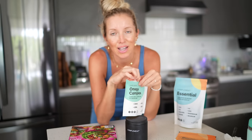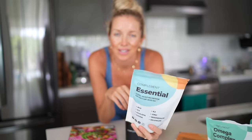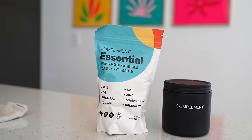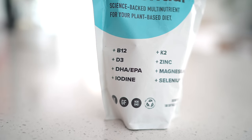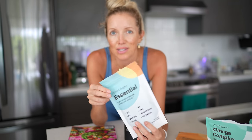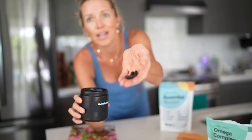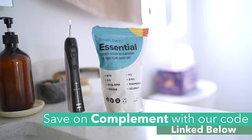I've been doubling up on my omegas and we just tried their Omega Complex, which contains EPA and DHA. Compliment's hero product is obviously the Essential — it contains the eight critical nutrients that plant-based eaters want to stay on top of: B12, D3, K2, iodine, selenium, zinc, and magnesium. We can get pretty much everything from diet with the exception of B12. A typical multi a lot of times has above and beyond what we need, which just leads to expensive neon pee. Compliment has everything you need, nothing more — three capsules a day. You can use code EatMoveRest15 for 15% off, linked below.